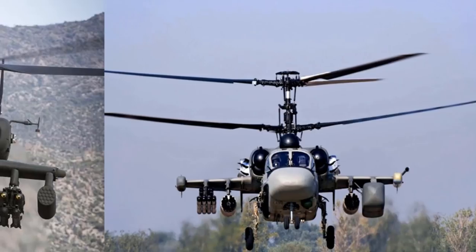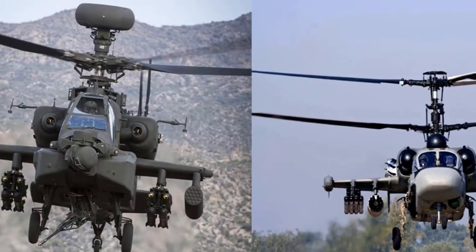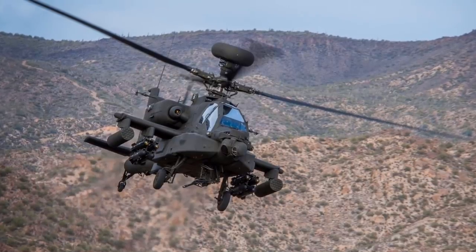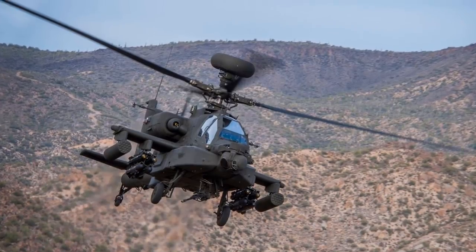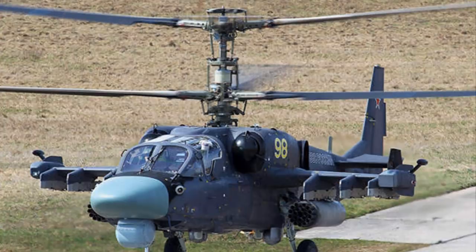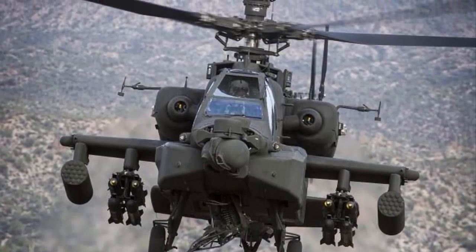How does the Ka-52 Alligator compare to the Boeing AH-64E Apache? Known as two of the world's most feared attack helicopters, there has been a debate about their overall performance as to which is better. In today's video, we'll present a comparison of these two famous attack helicopters.